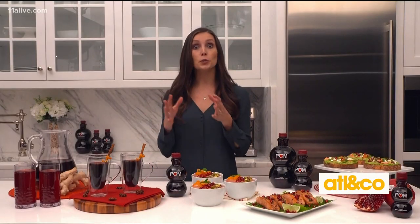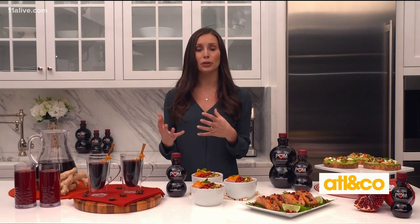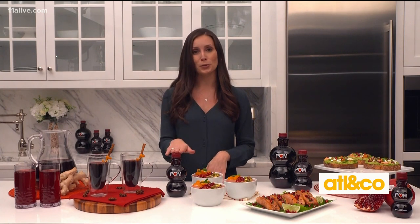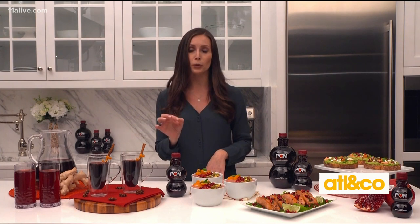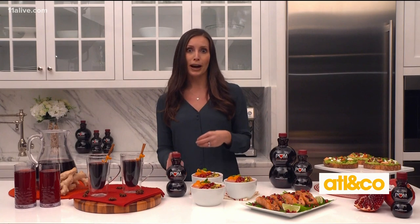You want to stock your fridge with good-for-you food and drink, so that as soon as you're feeling hungry or thirsty, you have an easy way to make a healthy choice. One of my convenient staples is POM Wonderful 100% pomegranate juice. It's a simple, delicious way to fuel your body with antioxidants and a quick option when you need a refuel, especially if you have a busy schedule or need something right before or after a workout.